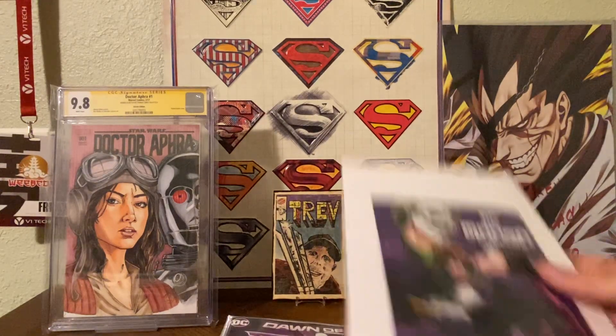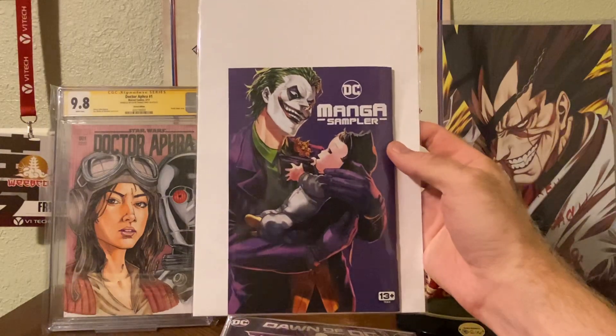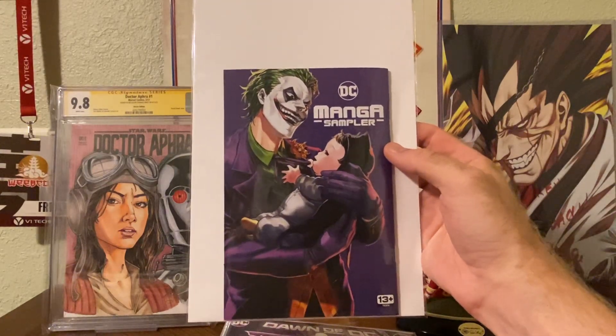On to new books, we have this DC manga sampler. Looks pretty sweet — flip through it, can't wait to read it.